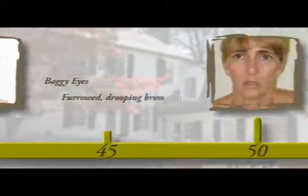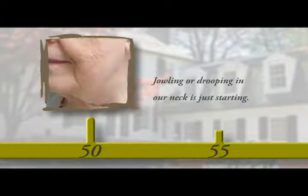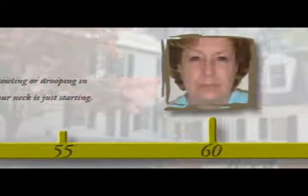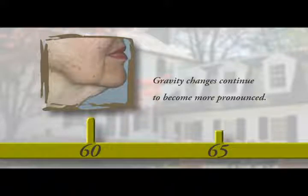As 50 passes, gravity further affects the lower areas of our face, producing folds around our mouth called nasolabial folds. This can give the mouth a downward appearance, producing a dour or sad look. Jowling or drooping in our neck is just starting in many people. From the age 55 to 65, the same process continues, with gravity changes becoming more pronounced in all the regions mentioned, producing the characteristic look of this age group.